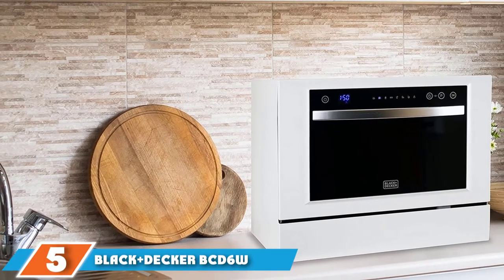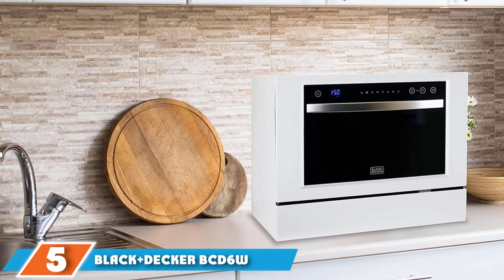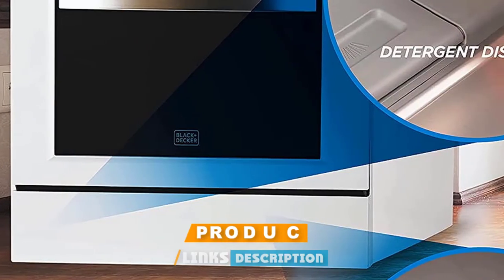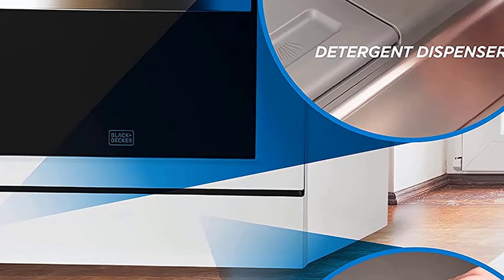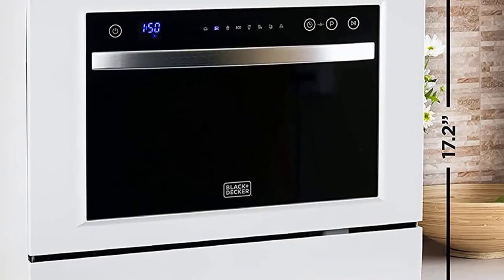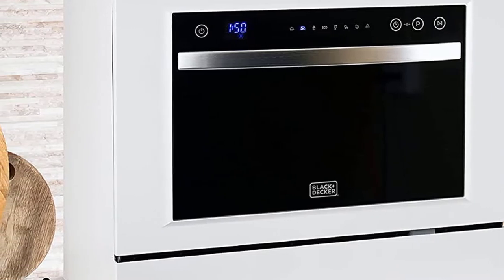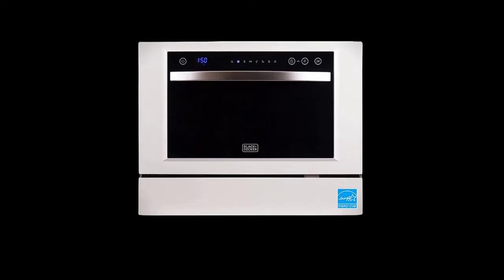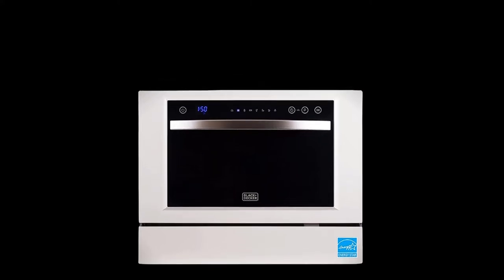The number five position is held by the Black+Decker BCD6W Compact Countertop Dishwasher — finally, a product from a brand you recognize. The cleaning performance was pretty comparable to the others on this list, although we noticed the spinach redeposit left some dishes a bit dirtier than expected. In addition to the same six cycles most countertop dishwashers have, the BCD6W also has a 90-minute baby care cycle, and like the Magic Chef, it features a 1-to-24-hour delay feature.